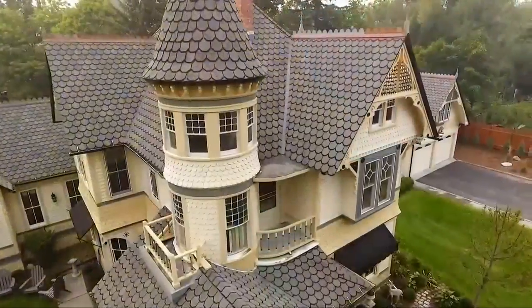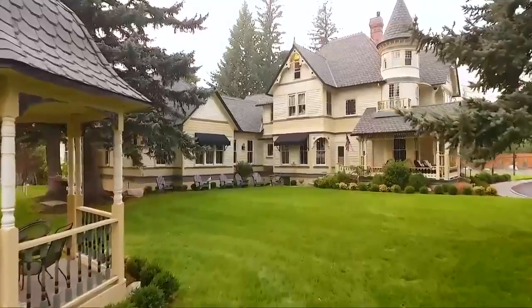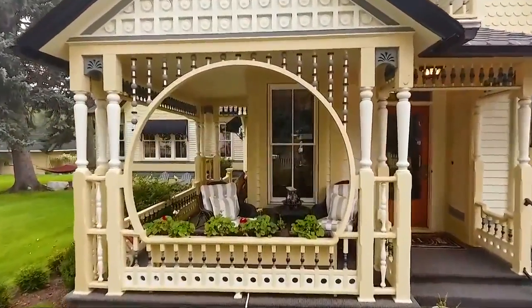So after all that research, what does it all mean? Well, it really is a catalog home, and it's part of its history. And that could be a story for the next family that calls this historic house their home. In Missoula, Jill Valley, MTN News.